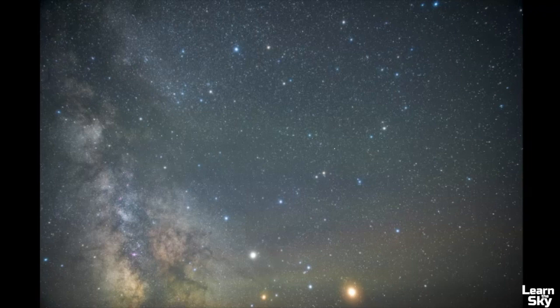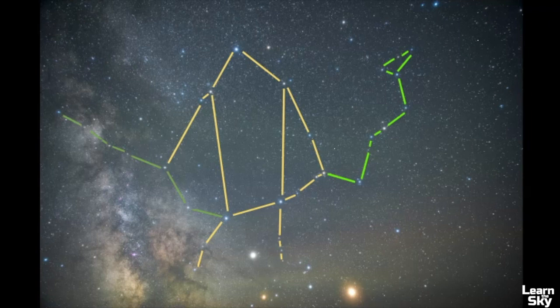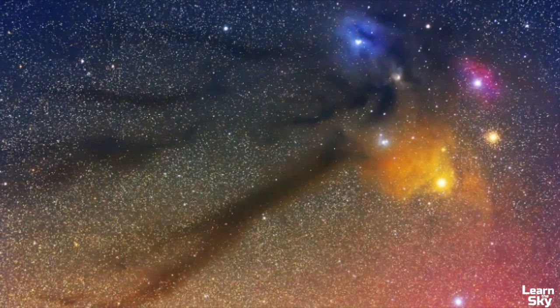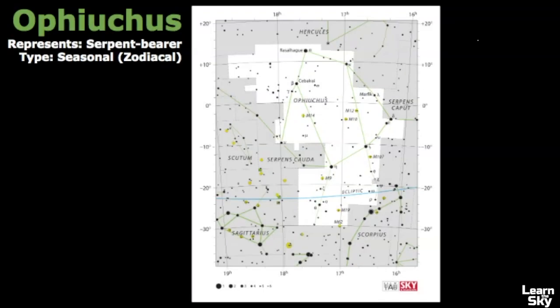Ophiuchus, the Serpent Bearer, can be a challenging constellation to find if you live in an area with lots of light pollution. Always try to seek out dark skies when trying to find it. Ophiuchus also has a wide variety of celestial objects within its boundaries. In this video, we will explore one particular region called the Rho Ophiuchi cloud complex.